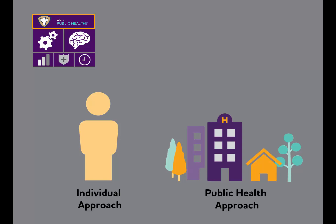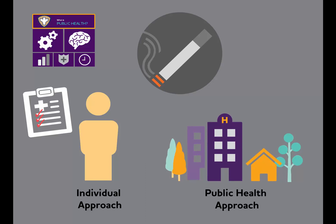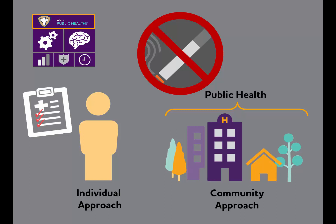To minimize health problems, we can take both an individual approach and a community or public health approach. Let's take smoking for example. A person can work with a counselor to reduce her smoking to improve her individual health, while public health can change the environment to reach more people and affect an entire community — in this case, banning smoking from indoor public areas like restaurants and shopping centers and running quit-smoking campaigns.